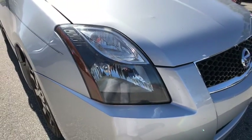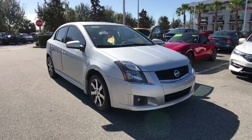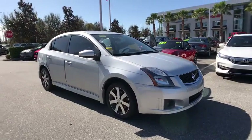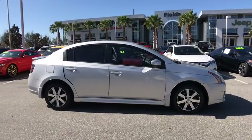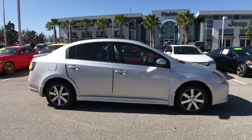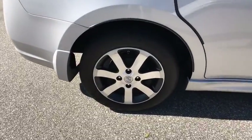The 2012 Nissan Sentra. With its spacious and versatile interior and stellar fuel efficiency, the Nissan Sentra is the obvious choice for anyone who wants to enjoy a stylish and comfortable ride. This vehicle has less than 75,000 miles. Here are some of this vehicle's great options.